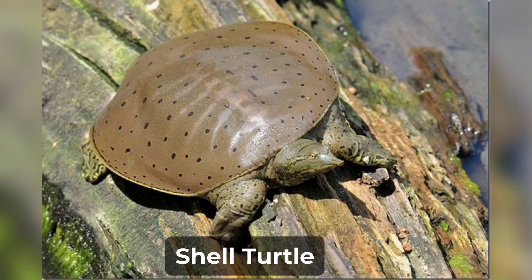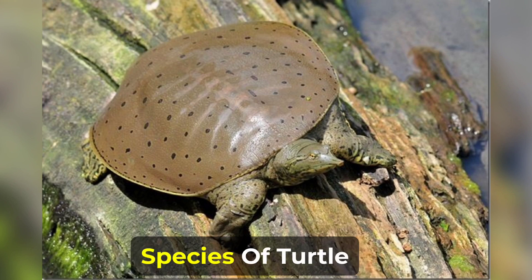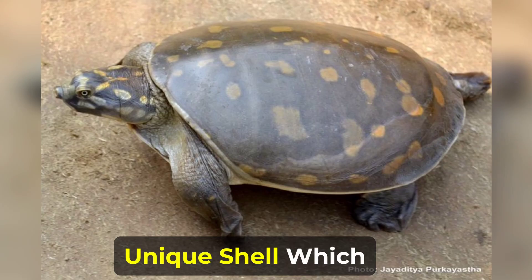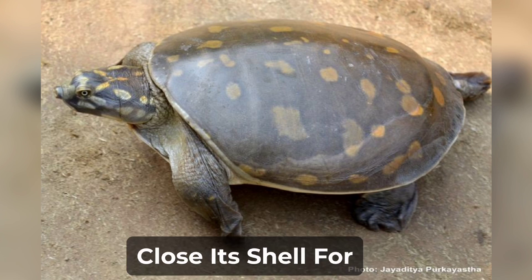Indian Flapshell Turtle. The Indian Flapshell Turtle, Lysimis punctata, is a species of turtle native to the Indian subcontinent. It is named for its unique shell, which features a hinged flap on the rear end. This flap allows the turtle to partially close its shell for protection.